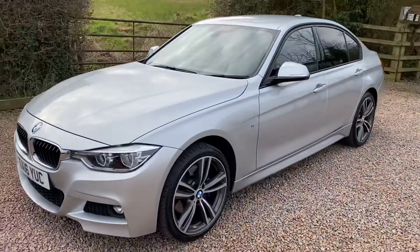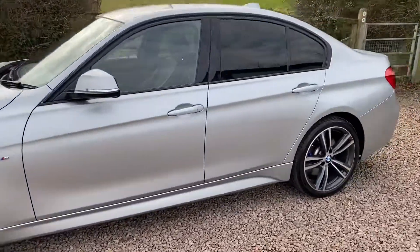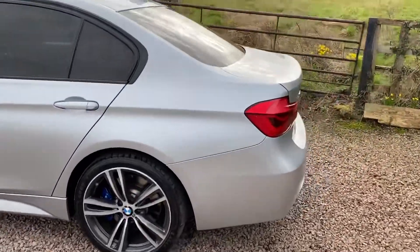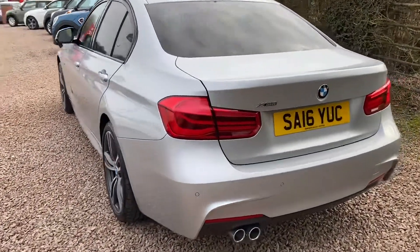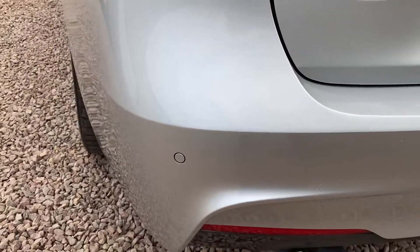As you can see, the car is immaculate. It has covered 35,800 miles from new and has a full BMW service history. You can see the xDrive badging — xDrive is BMW's four-wheel drive system — and the car also has rear parking sensors.